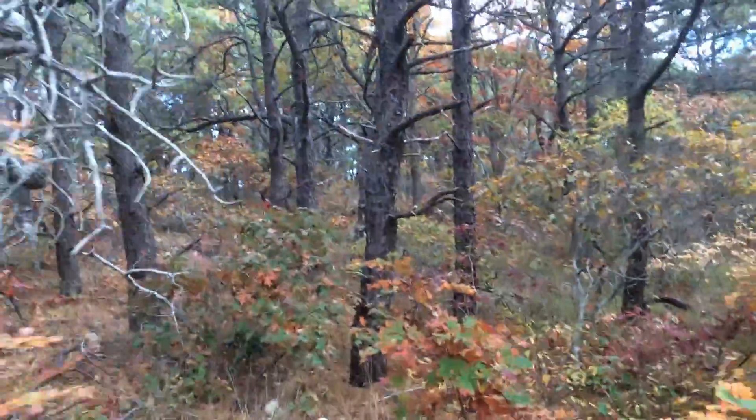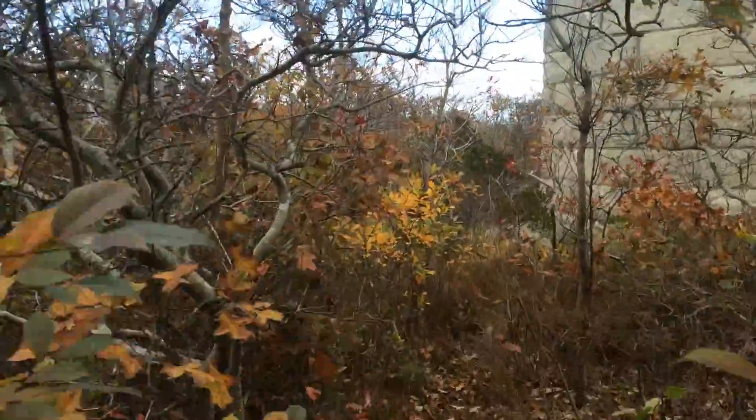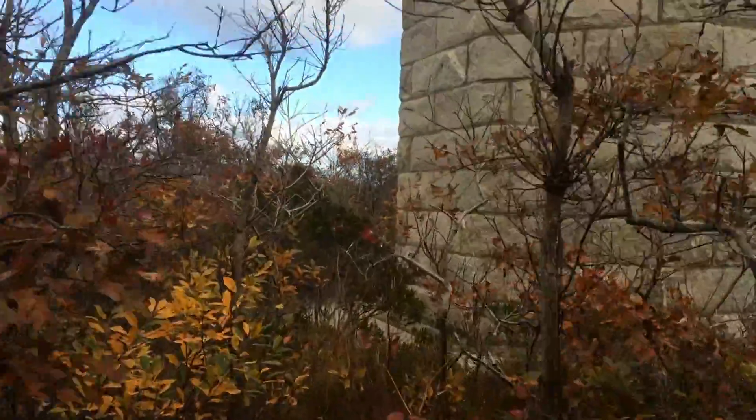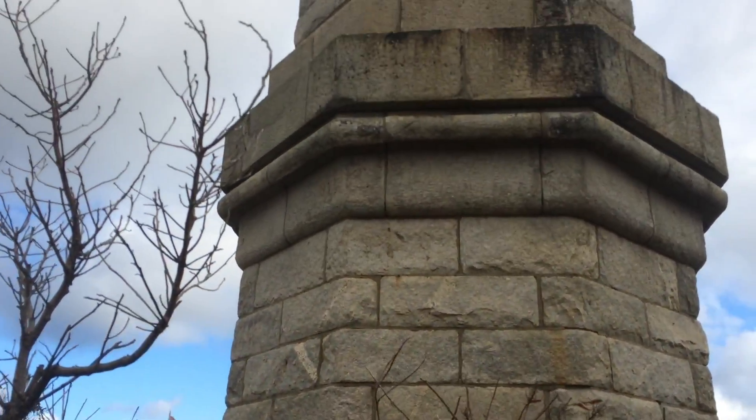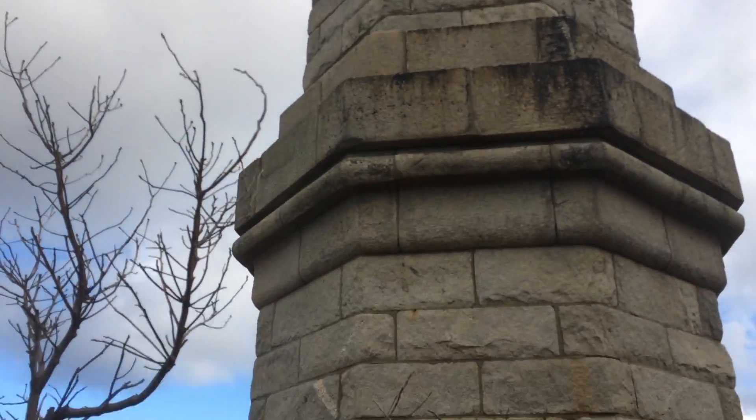Watch out for ticks. After a short walk, here we come up to it — it's magnificent. The Jenny Lin Tower, in the middle of nowhere here in North Truro.